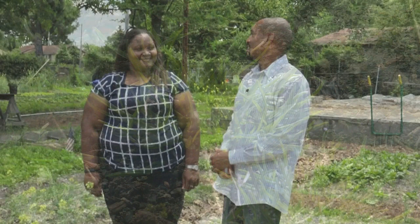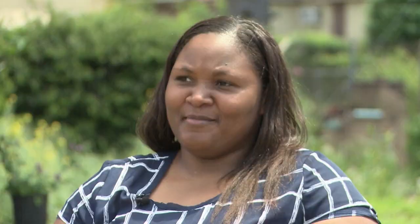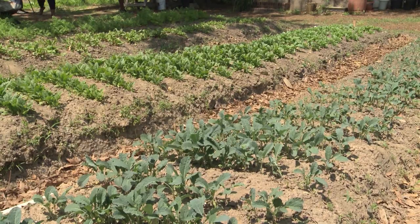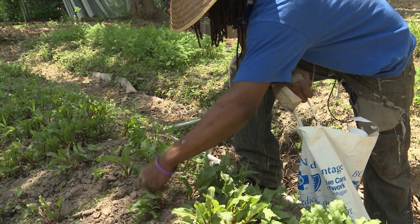Joanne, before we get started talking about community gardens, can you let people know what exactly you do for TSU Extension Service here in Shelby County? I am the Small Farms Urban Gardens agent, so I help people with their community gardens, starting a community garden, vegetable production, all of that good stuff, selling their produce at farmers markets. We are in Orange Mound at the Mike and Cameron Menace Community Garden, associated with Land Development Training Center — they help transition people in the community back to the workforce.